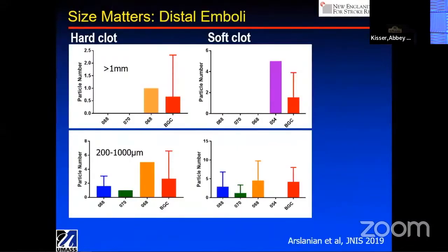Of course, if you don't cross the clot and you get complete ingestion — what I call the hoovering effect, where you completely hoover the clot into the aspiration catheter — you have very little distal embolization: none in the large fragment category, and very little in the small category.